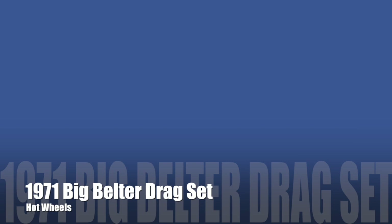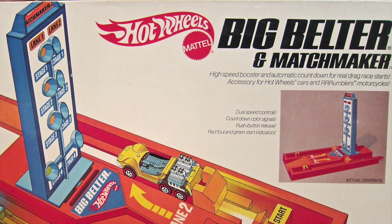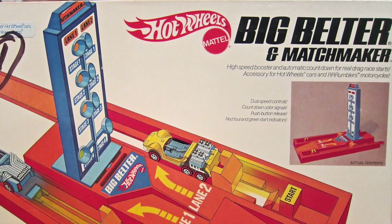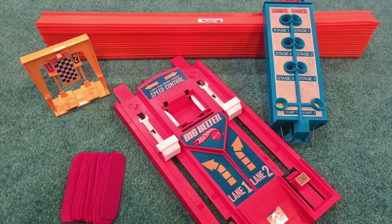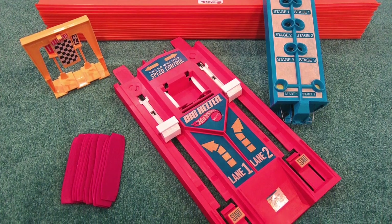In 1971, Mattel released the Hot Wheels Big Belter and Matchmaker. This high-speed booster includes countdown color signals, push-button releases, plus red and green start indicators. This drag set has 32 feet of orange track, one matchmaker, one big belter, one finish gate, and 14 joiners.